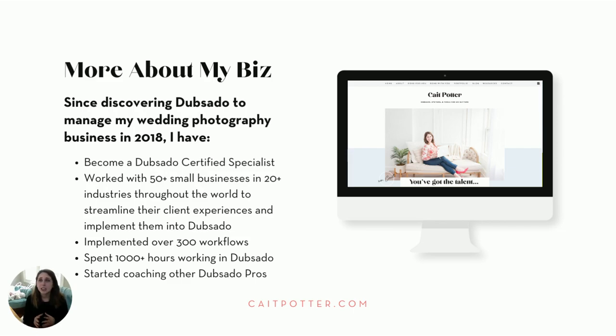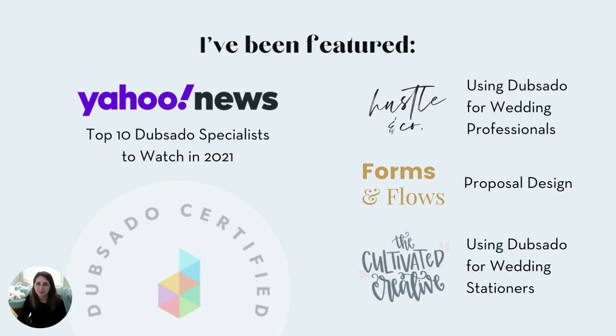In 2021, I began educating other system strategists on how to do effective and efficient Dubsado setups and other system setups. Today, I've helped more than 75 businesses across more than 15 industries set up their entire business on Dubsado, and I've provided education and resources to hundreds of system strategists across the world. I am a Dubsado certified specialist, found in the preferred section of Dubsado's directory, and I've been featured in Yahoo News and Finance as one of the top 10 Dubsado specialists to watch in 2021.